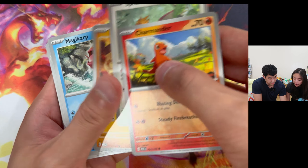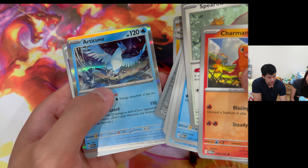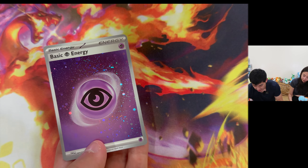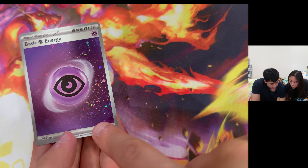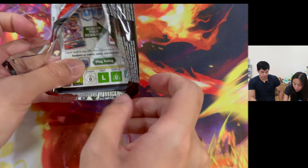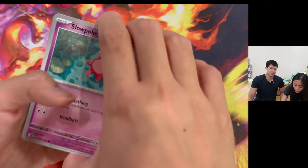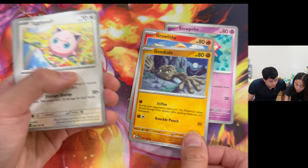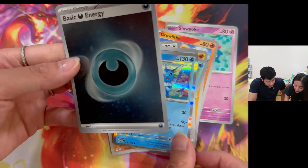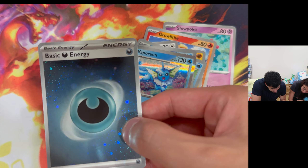Charmander, Sparrow, Rhyhorn, Magikarp, Seaking, Butterfree, Lapras, Magneton, and an Articuno. And our first holo energy - a psychic energy holo! There's like a big swirl right here. I can already tell that this is going to be a very successful set. Growlithe, Geodude, Jigglypuff, Rhydon, Graveler, Horsea, and another holo energy - dark energy. This one's got two swirls as well.